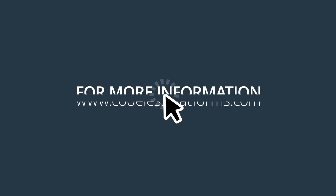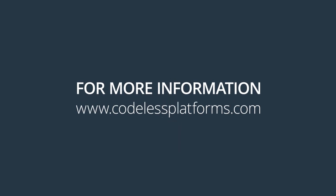For more information or to request a demonstration, please visit our website at www.codelessplatforms.com.